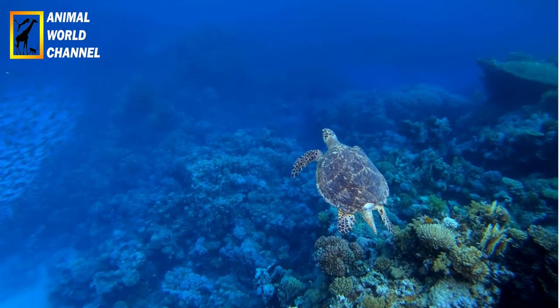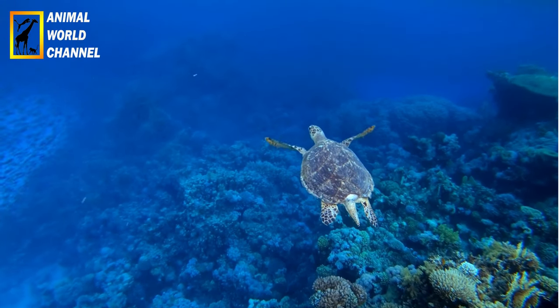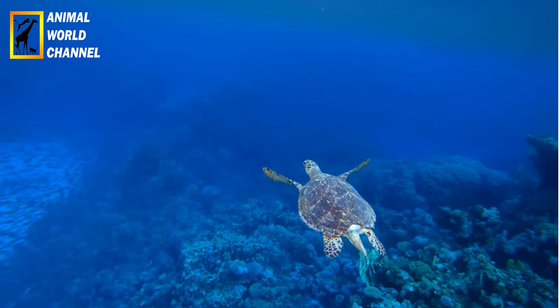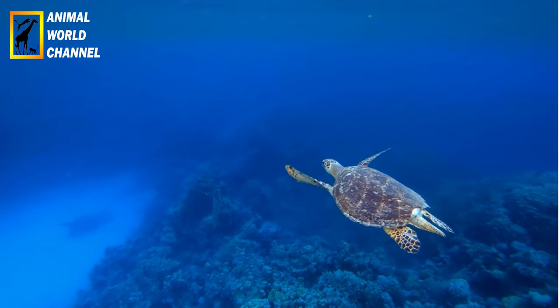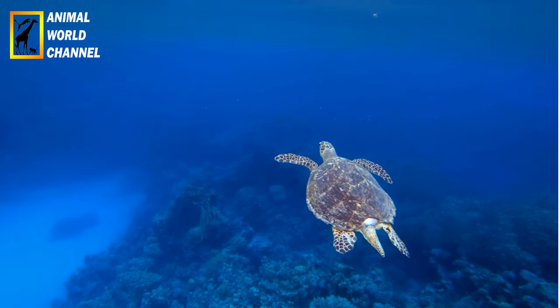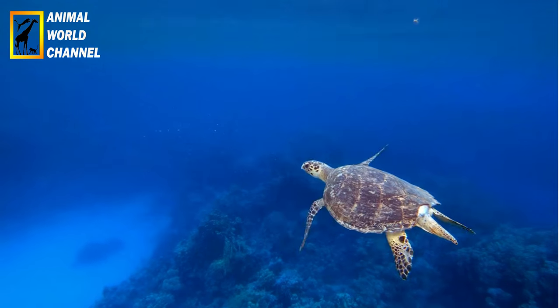Contrairement aux autres tortues marines, la carapace de la tortue imbriquée est composée de plaques osseuses imbriquées les unes dans les autres, d'où son nom. Cette structure unique lui confère une grande résistance et flexibilité, ce qui est adapté à son mode de vie dans les récifs coralliens.